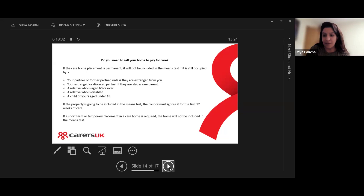If the property is going to be included in the means test, the council has to ignore it for the first 12 weeks of care — this is to help you settle in and get the finances sorted out. If a short-term or temporary placement is required, then the home will not be included in the means test. For example, after a hospital admission, if the hospital advises going into a care home for four to eight weeks, the home is not taken into account in those situations.